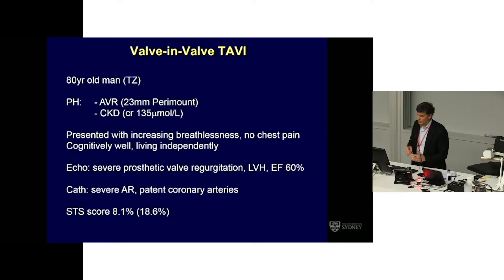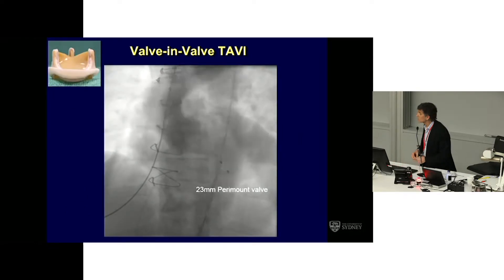The first one is an 80-year-old man who had a 23mm Perimount valve implanted quite some years earlier. He has mild to moderate chronic renal impairment. He had started to become symptomatic from prosthetic valve regurgitation, which was severe by the time we met him. He was otherwise cognitively in good shape, had some LVH but good LV systolic function. His echo and catheter both showed severe aortic regurgitation, good coronary arteries, and we calculated an STS score, which was high.